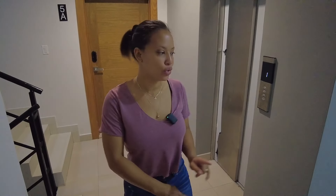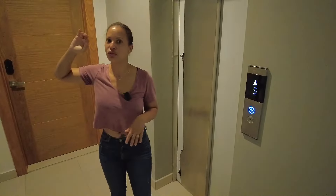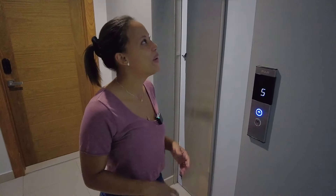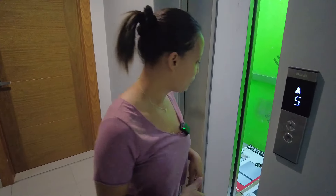So right now we are going to go to the rooftop. This building has an elevator and it is seven floors including the rooftop where you have the common area, so it is six floors of apartment units. We are on the fifth floor right now. Let's go up to the rooftop — I'm going to show you the common area.